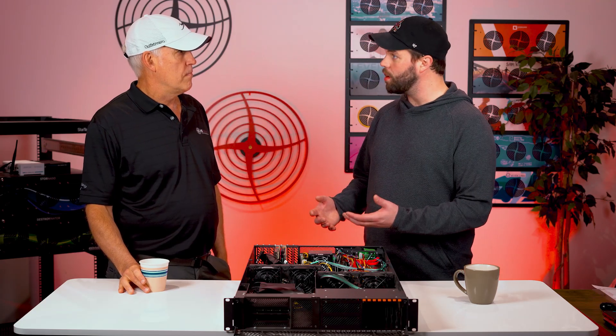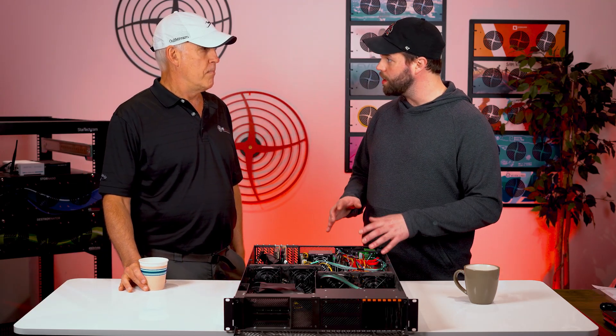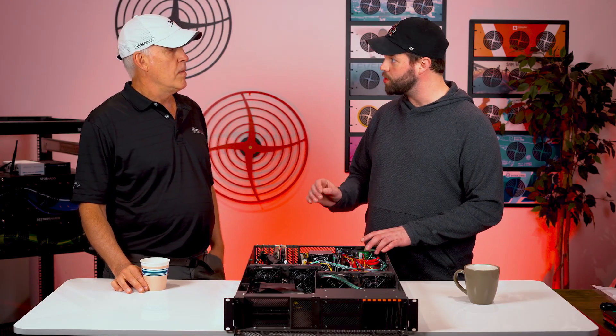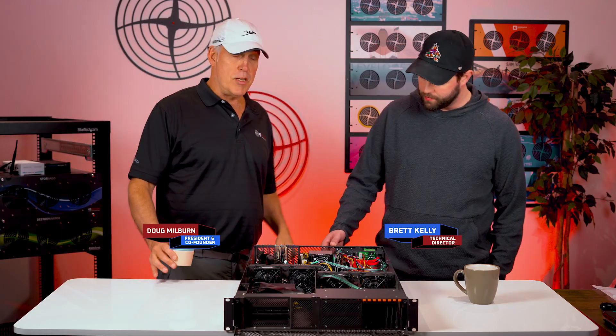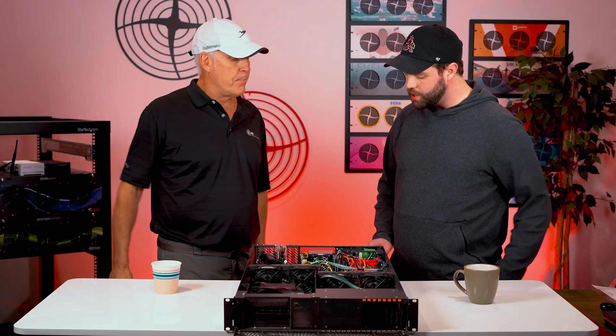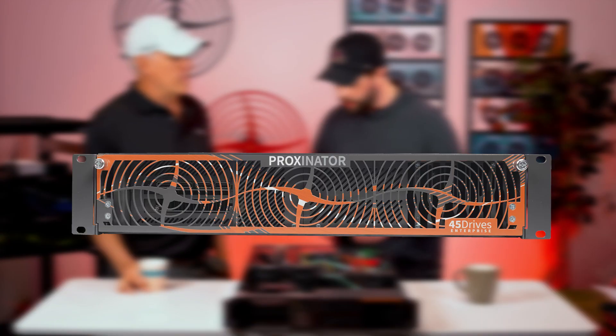This is our VM series, our Proximator. What this is designed for — its intent is for virtualized computing, high-speed virtualized computing — and gives you everything that you need in one box to accomplish that.